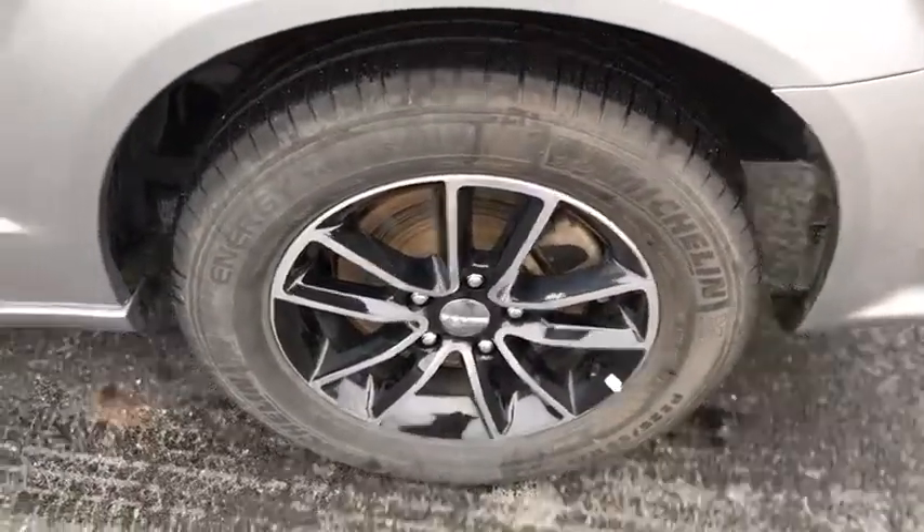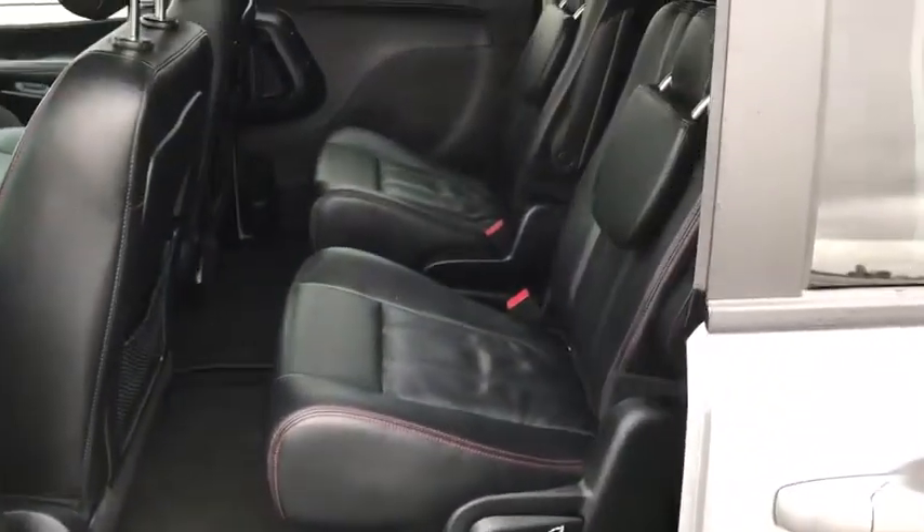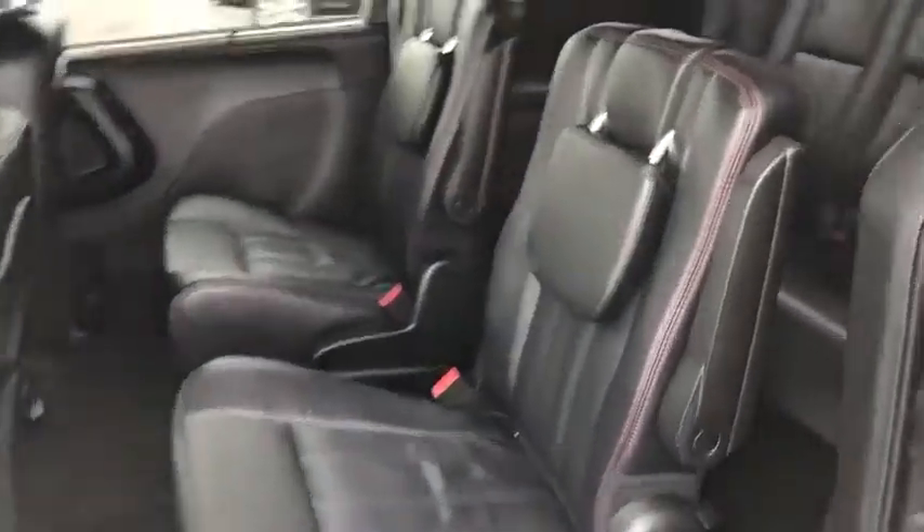Universal garage door opener, compass, fog lights, security system, power windows, electronic stability control, heated steering wheel, heated front seat, trip computer, rear window defroster. This isn't just a vehicle.